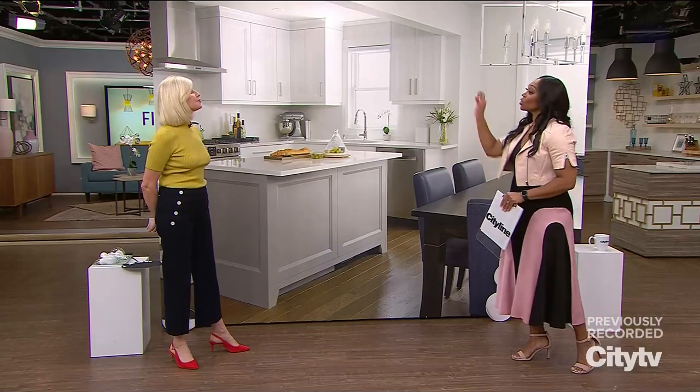Are you confused about the correct height to hang your chandelier above your dining table? How about pendants over a kitchen island? And is there one correct answer? It's not as cut and dried as you might think. Jackie Glass, our designer, is here to help us out and give us a bit of a lesson when it comes to the proper height.